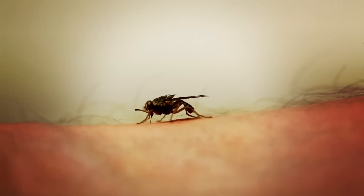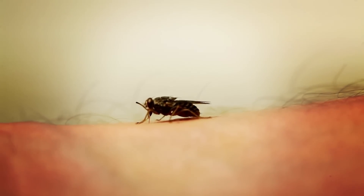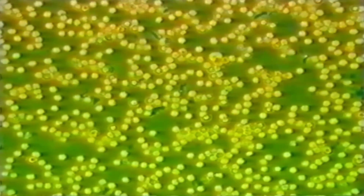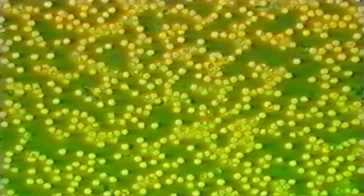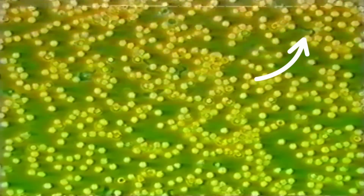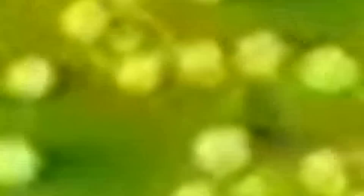Look at how much its body has grown in just 5 minutes — it's full of my blood. And if this was a wild fly and it was carrying the parasite, it could make me very sick indeed. This green and yellow stuff is blood under a special microscope. But see those wriggly worm things? They're the parasites that the tsetse fly injects.